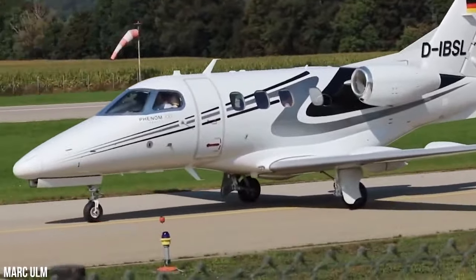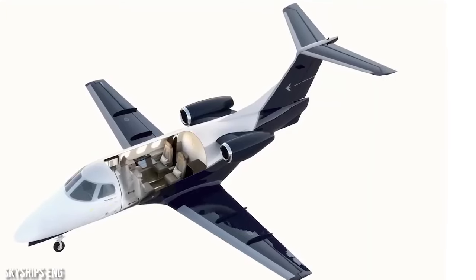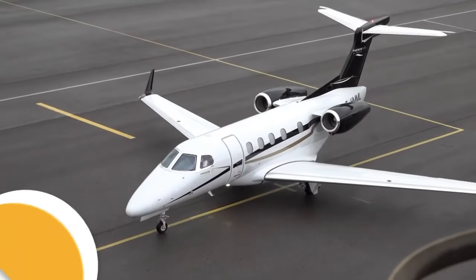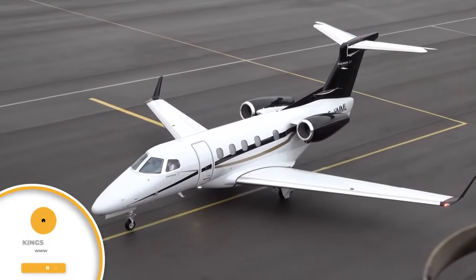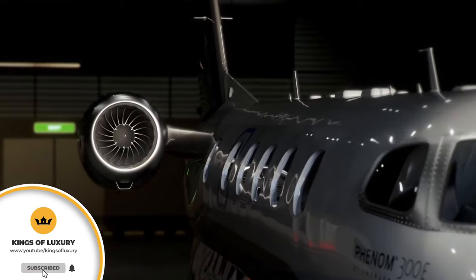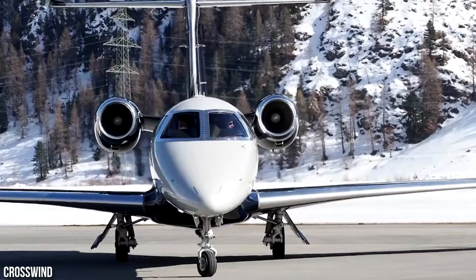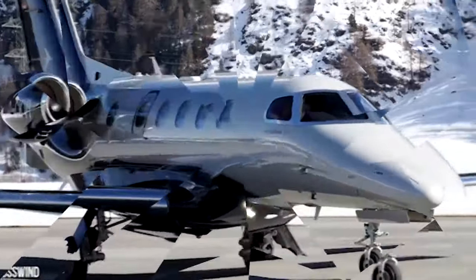They started by taking the basic fuselage cross-section of the Phenom 100 and extending it by an additional 14 inches. They also introduced a brand new wing design and incorporated powerful yet quiet Pratt & Whitney Canada turbofan engines into the mix. These improvements completely revolutionized the light private jet segment.